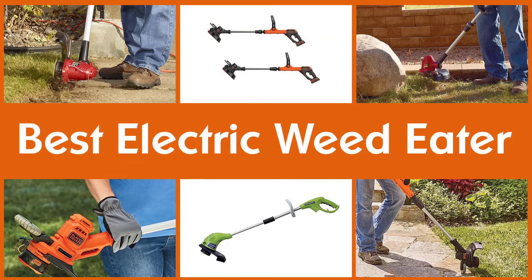The best electric weed eaters Amazon has to offer — let's dive into the video.